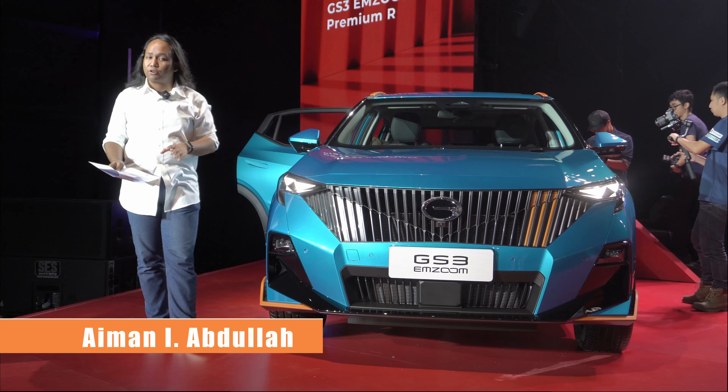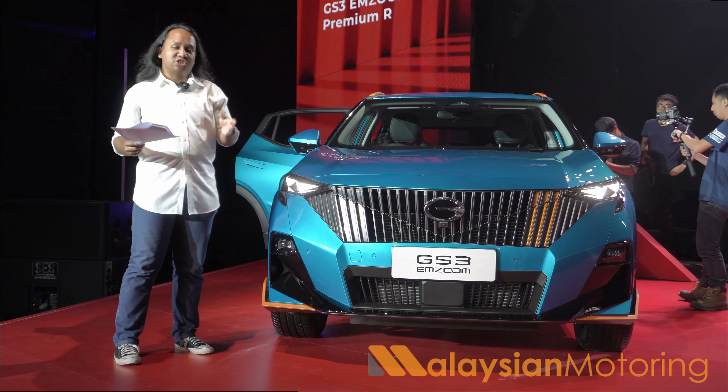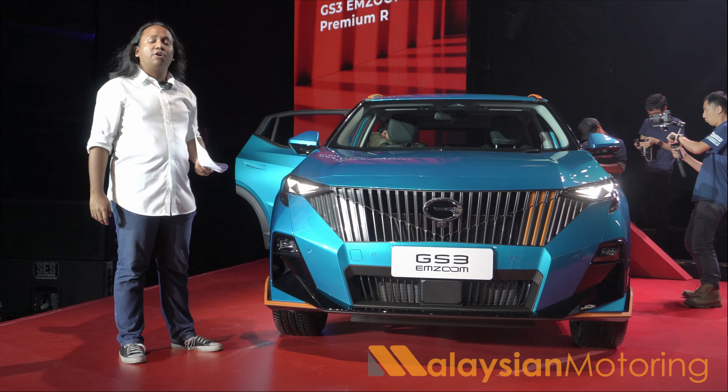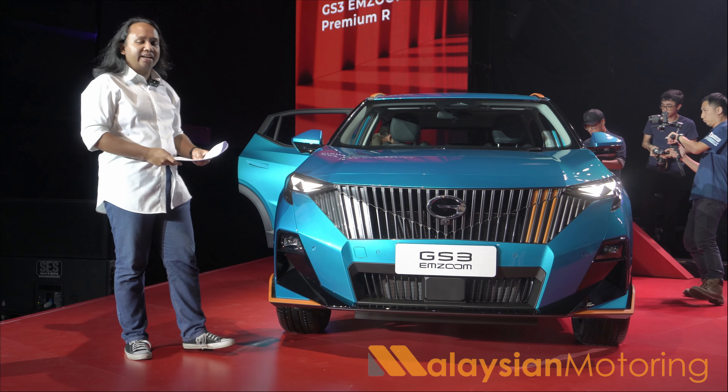The GS3 MZoom is a B-segment crossover, which means it goes head-to-head with the Chery Omoda 5, Proton X50, as well as the Honda HR-V, among many other entrants.